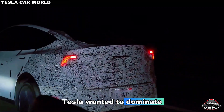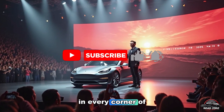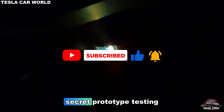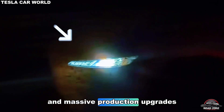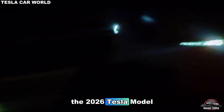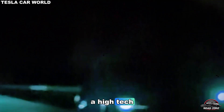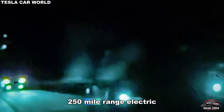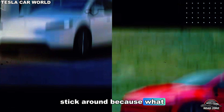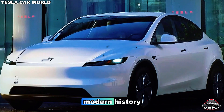He knew that if Tesla wanted to dominate globally, it needed a car affordable enough to be driven in every corner of the world. And now, after years of delays, secret prototype testing, and massive production upgrades, that vision is finally here: the 2026 Tesla Model 2. How do you make a high-tech, 250-mile-range electric car cost less than $25,000? What Tesla did next might be the most brilliant cost-cutting move in modern history.